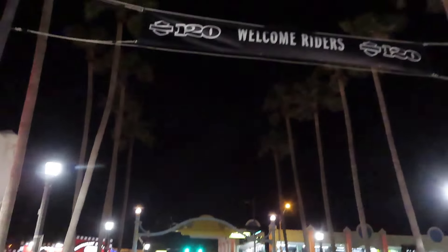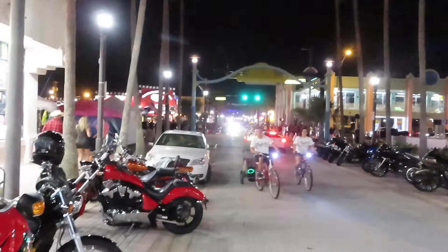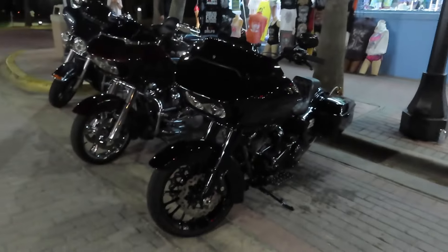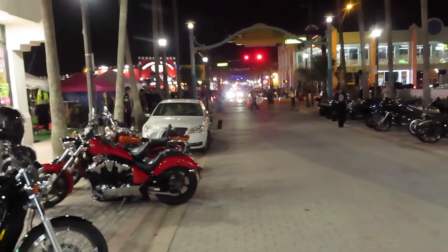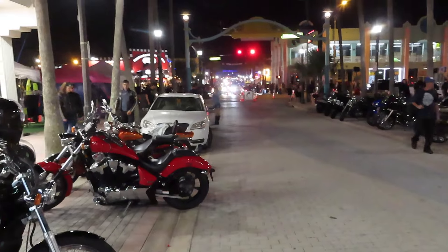We just got down here to Main Street for the first night of Bike Week 2023, and I must say it is jam-packed full of bikes. Parked here with my boy John underneath a nice palm tree. Beautiful night — it's literally 83 degrees out here right now. I'm going to take you guys down Main Street and show you all the action.